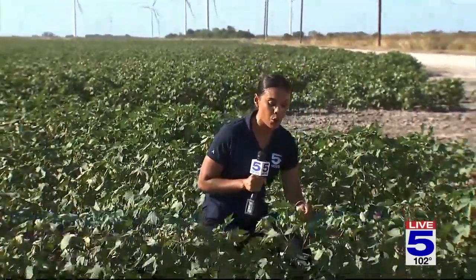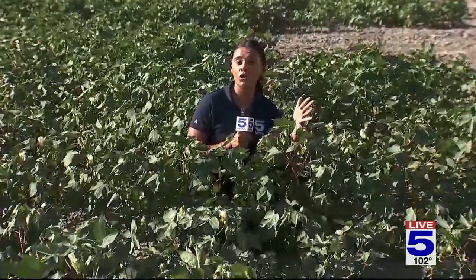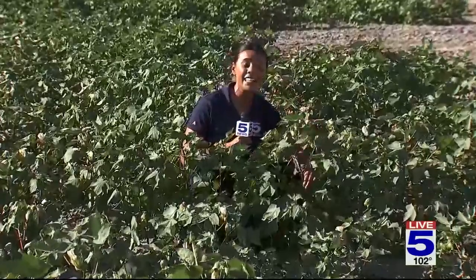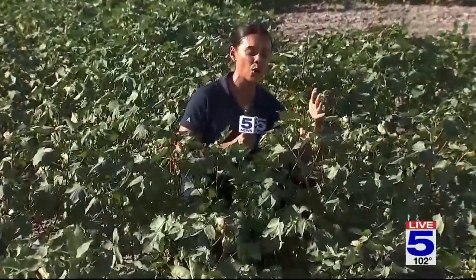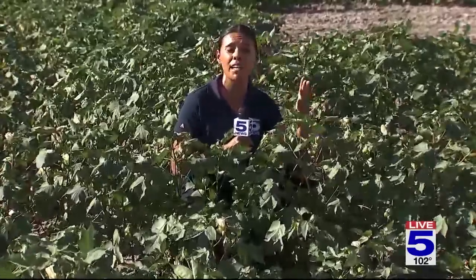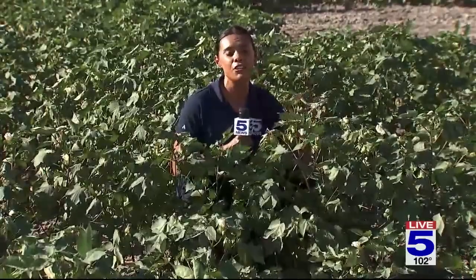Rudy, you see these white blooms on top of the crop — this is a sign of stress. The farmer we spoke to out here, who oversees this crop field, says they should be in the center. But since they're at the top, it's impacting the growth of the plant. And if rain doesn't fall soon, it can also have an impact on his profit and this year's harvest.